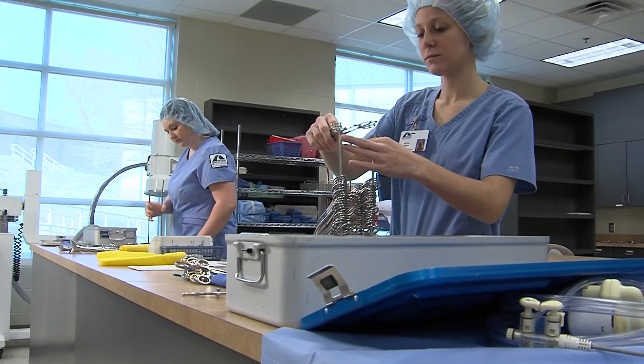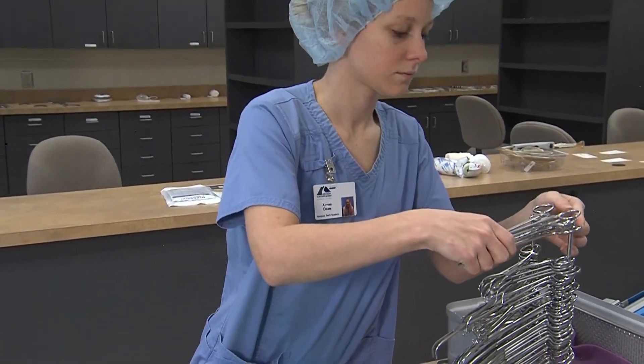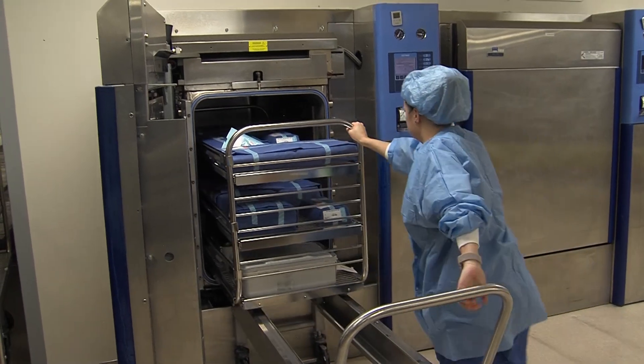The Central Sterile Supply Processing Program at Georgia Northwestern Technical College prepares students to be confident and effective in all aspects of the sterilization and decontamination process. There's a lot of little details that go into it.